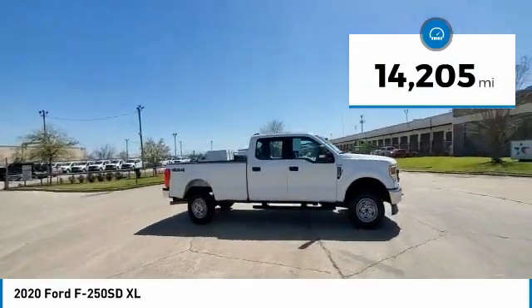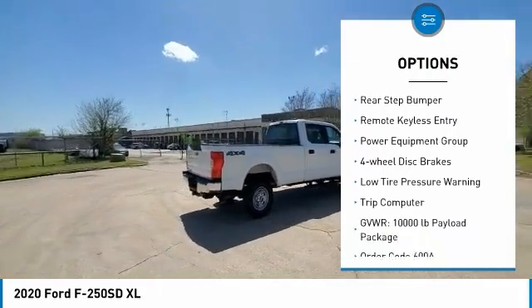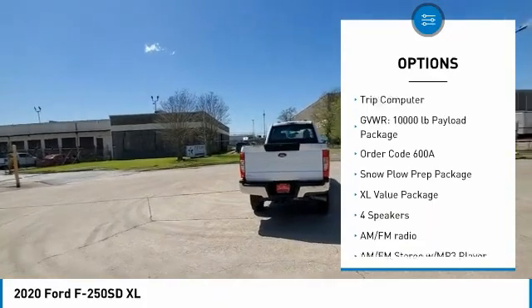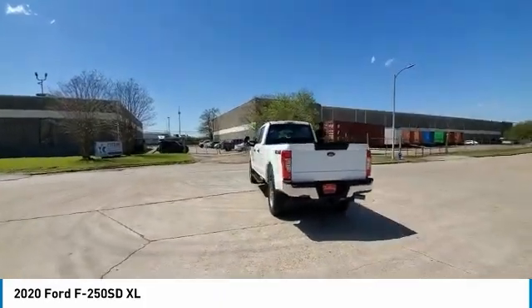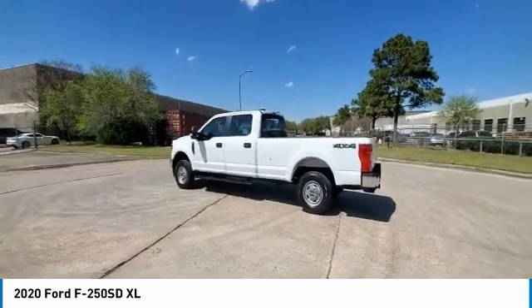Here are some of this vehicle's great options: electronic stability control, trailer brake controller, brake assist, traction control, rear step bumper, remote keyless entry, power equipment group, four-wheel disc brakes, low tire pressure warnings, trip computer.